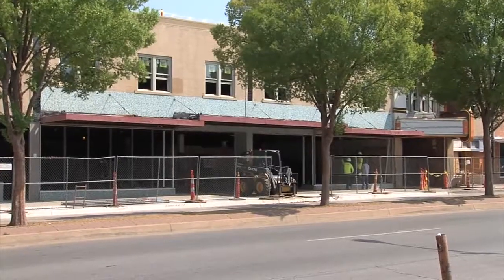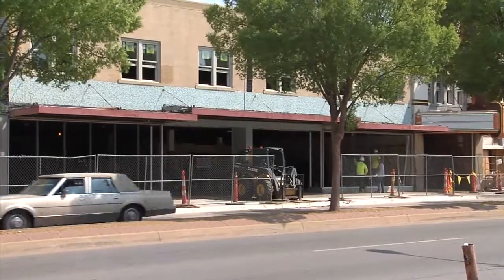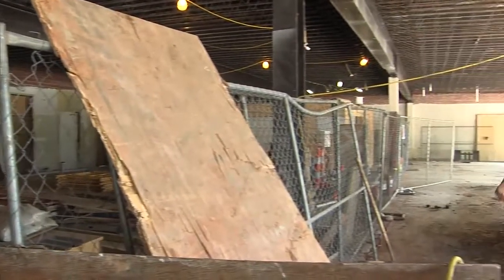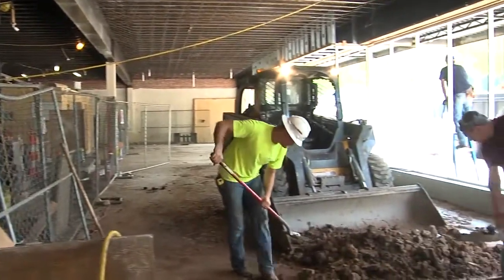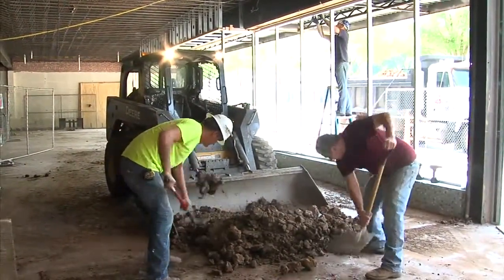Hi, Steve Lackmeyer here with The Oklahoman. Forgive the noise in the background, but we're at Tower Theatre where there's a lot of work underway in restoring not just the Tower Theatre, but some of the adjoining storefronts as well. This is a historic preservation job — that means bringing the storefronts back to what they were, and that means bringing back its vitriolite glass facade.